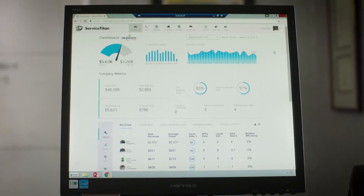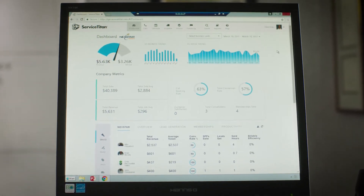We looked at Service Titan because they were a preferred vendor at Nexstar. The difference between what Service Titan is doing and all the other softwares that I'd seen out there — it was night and day: the speed of it, the look of it, the ability and the ease to pull information. It just became a no-brainer, and then we decided, why don't we just implement this year? And we did it in the busiest time of the year.